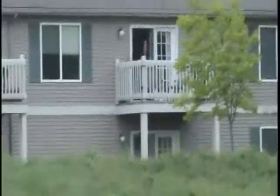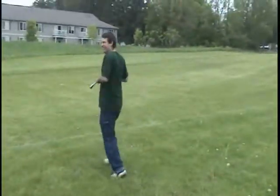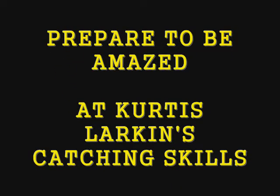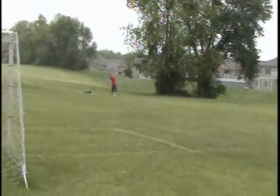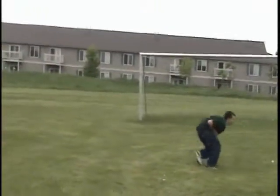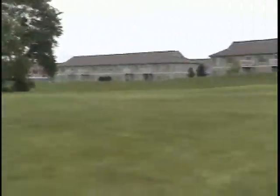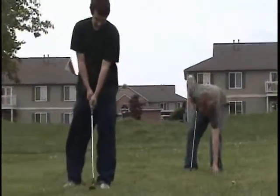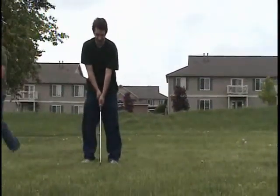Alright, here we go — more than one at a time. Oh my god! I had that one! There's where I was aiming. Well, at least I can hit straight — just not very far. Or the ball.